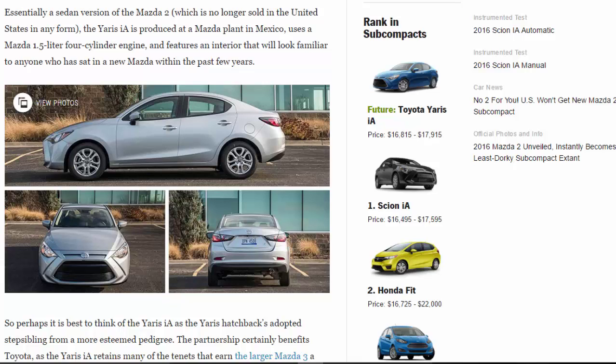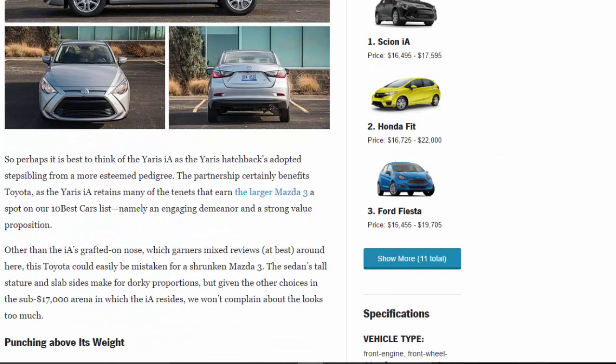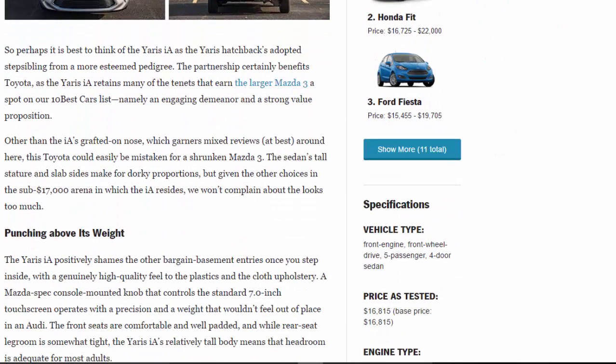Perhaps it is best to think of the Yaris IA as the Yaris hatchback's adopted step-sibling from a more esteemed pedigree. The partnership certainly benefits Toyota, as the Yaris IA retains many of the qualities that earn the larger Mazda 3 a spot on our 10Best Cars list — namely an engaging demeanor and a strong value proposition.